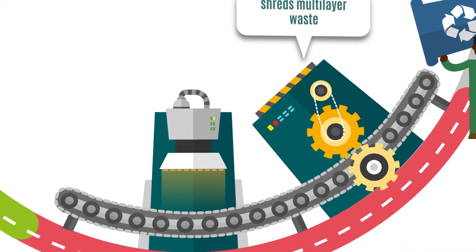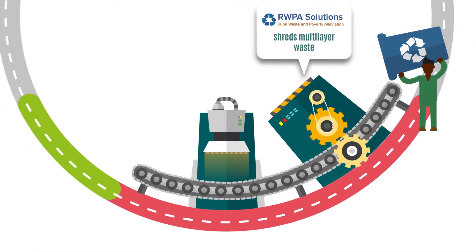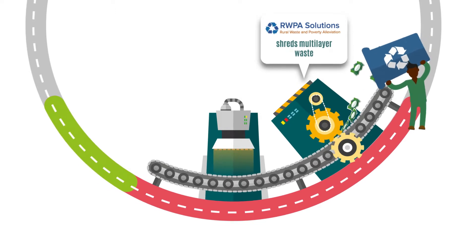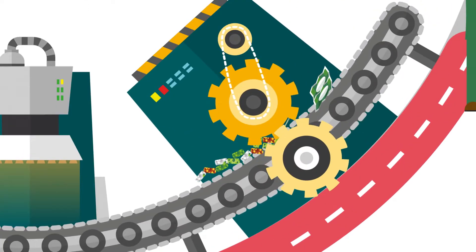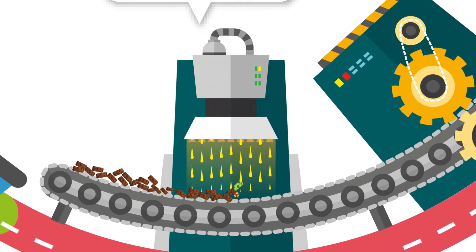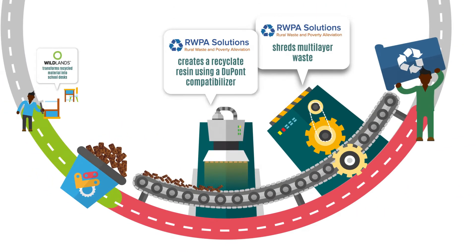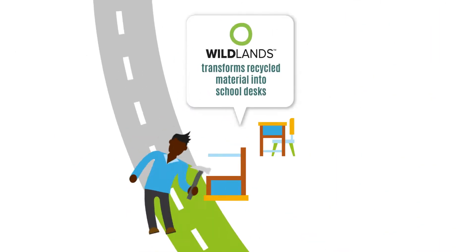With RWPA's proprietary technological solution to recycle mixed multi-layer packaging film, the packaging is first crushed, and is then recycled with the help of special additives known as compatibilizers. Compatibilizers play a crucial role in bonding the different layers of the packaging films, thus producing a high-quality recyclet — the type of raw material perfectly suited to be upcycled and turned into durable school desks by Wildlands.